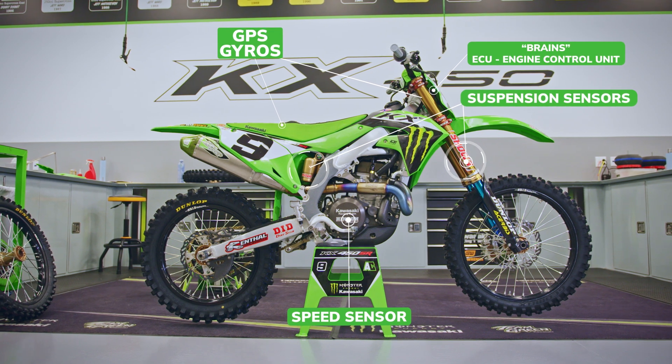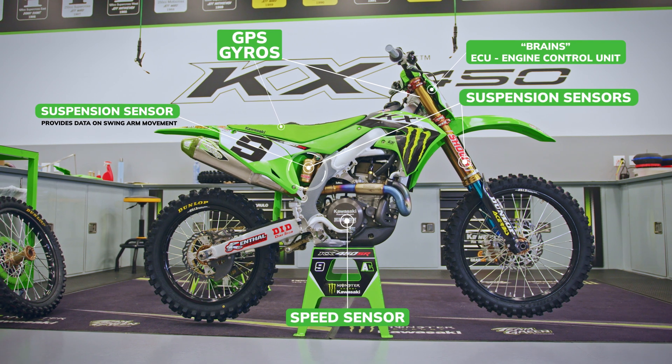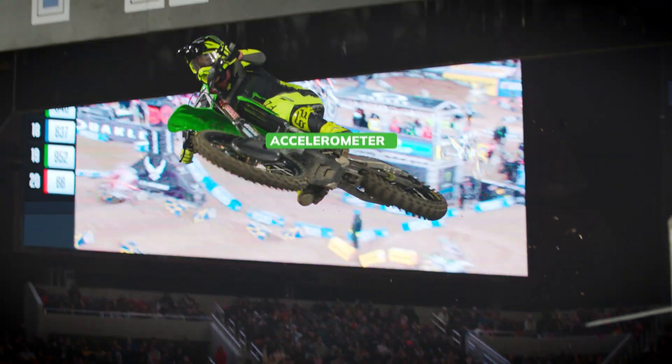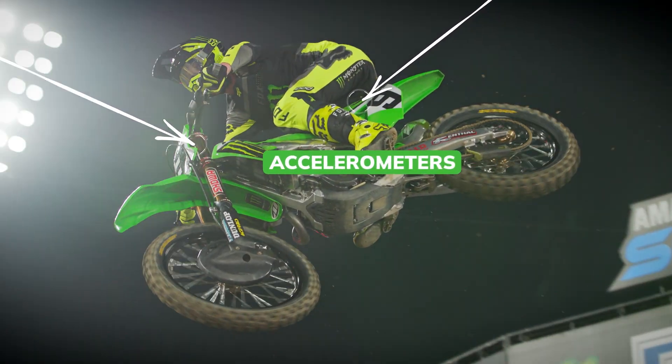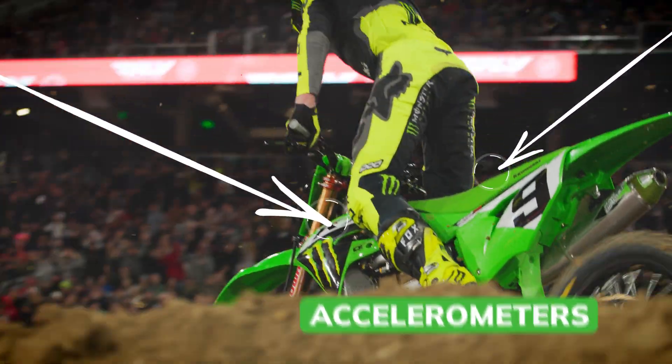The suspension sensors — one's on the forks and one is on the shock. From that we can understand what swing arm movement is at the wheel or the swing arm itself. Accelerometers basically measure the force of gravity in a three-dimensional manner. We use one on the front and one on the back so we can quantify the shock and the fork separately.